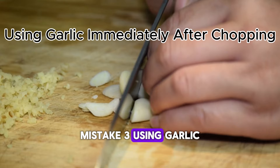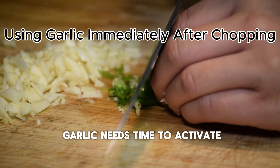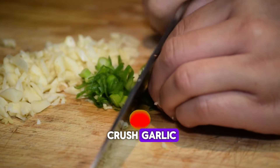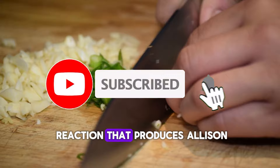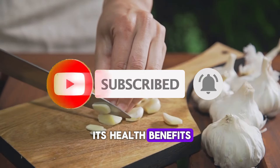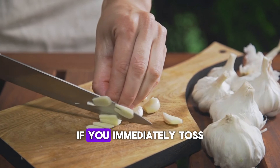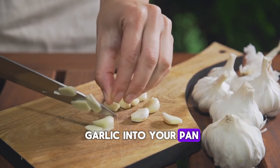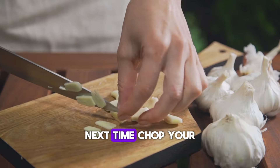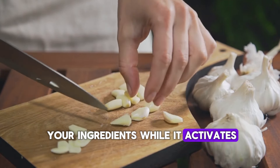Mistake 3: Using Garlic Immediately After Chopping. This might surprise you — garlic needs time to activate. When you chop or crush garlic, it triggers an enzyme reaction that produces allicin, the compound responsible for its health benefits. But this reaction takes about 10 to 15 minutes to complete. If you immediately toss garlic into your pan or food, you're cutting its potential short. Next time, chop your garlic first, then prep the rest of your ingredients while it activates.